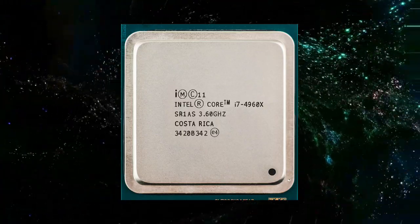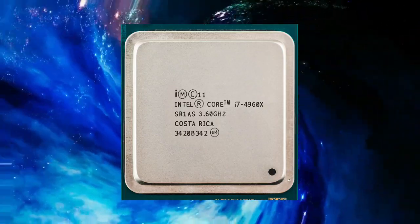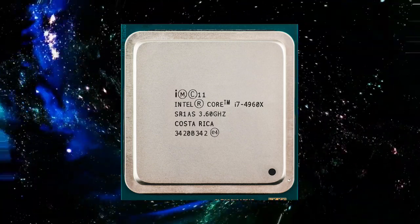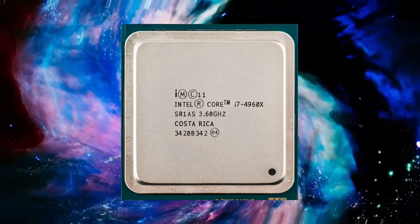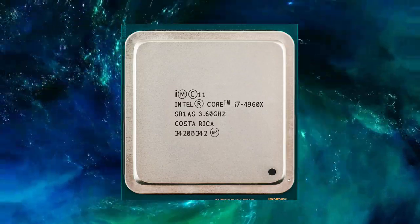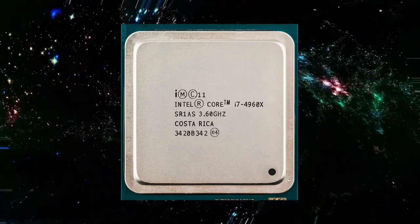One of the standout features of the Core i7-4960X is its high clock speed, which ranges from 3.6GHz to 4.0GHz. This is achieved through Intel's Turbo Boost technology, which dynamically adjusts the processor's clock speed based on the workload and power consumption.